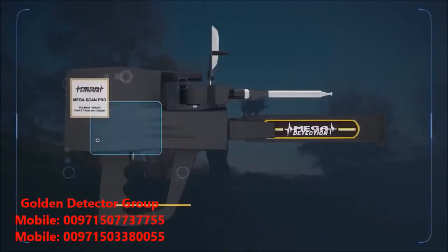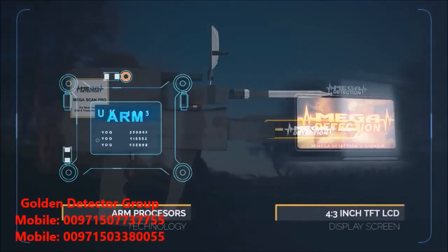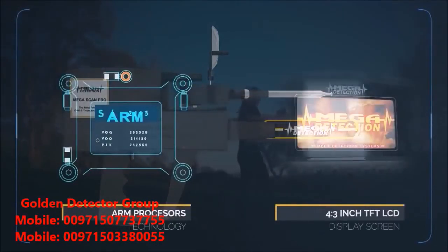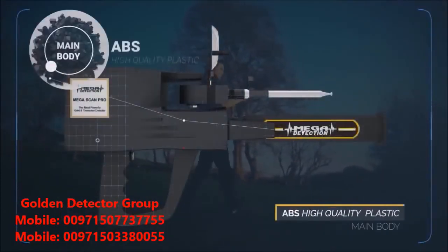The device uses ARM processors and a 4.3-inch TFT LCD display screen. The main body of the device is made of high-quality ABS plastic.